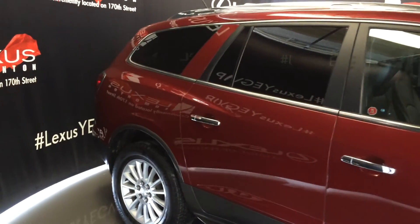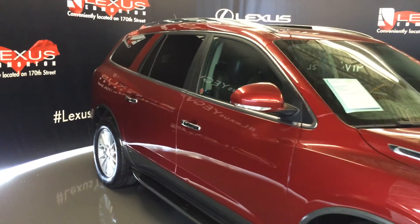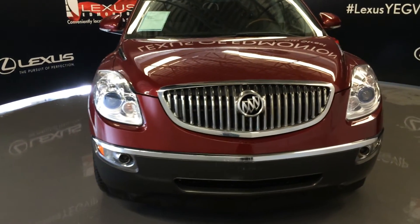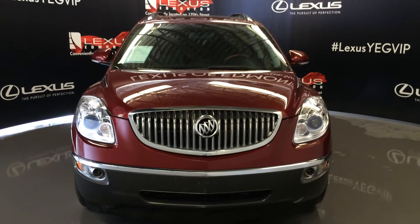Integrated turn signal lights on your side mirrors — you can fold them shut. On the inside you have your extra magnifying mirrors, daytime running lights, engine block heater, and so much more. Come on down to Lexus of Edmonton and check out all of our pre-owned inventory. Thank you.